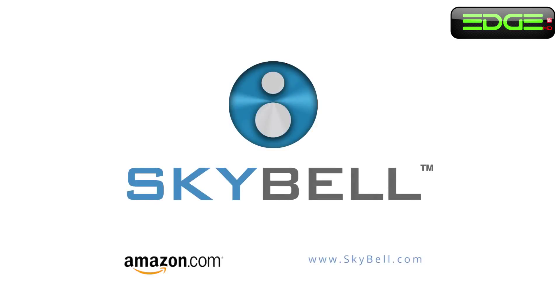SkyBell is a Wi-Fi-enabled digital doorbell that allows you to see, hear, and speak to the person at your door, no matter where you are or what you're doing. When a visitor presses the button, SkyBell sends an alert to everyone in your family, and each person can choose to accept or ignore the call. If you answer it, you'll see, hear, and speak to the person at your door.